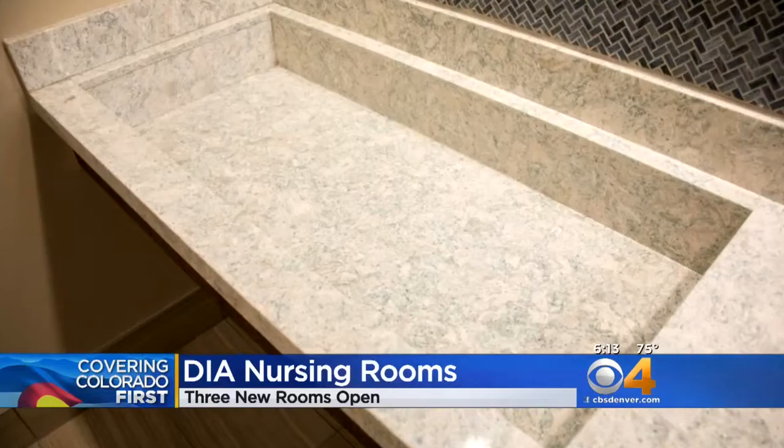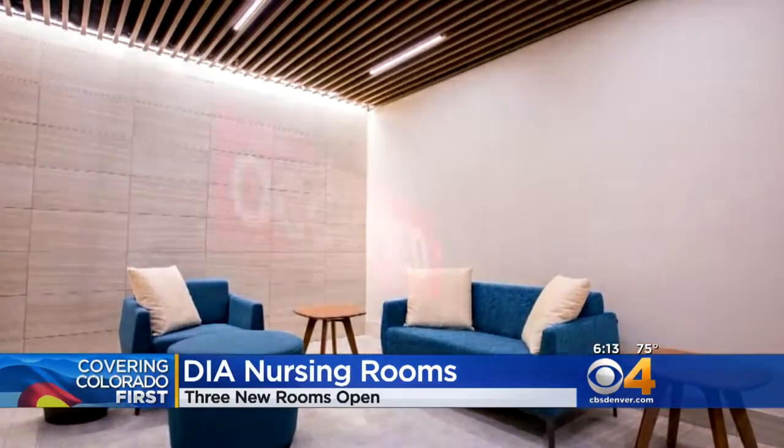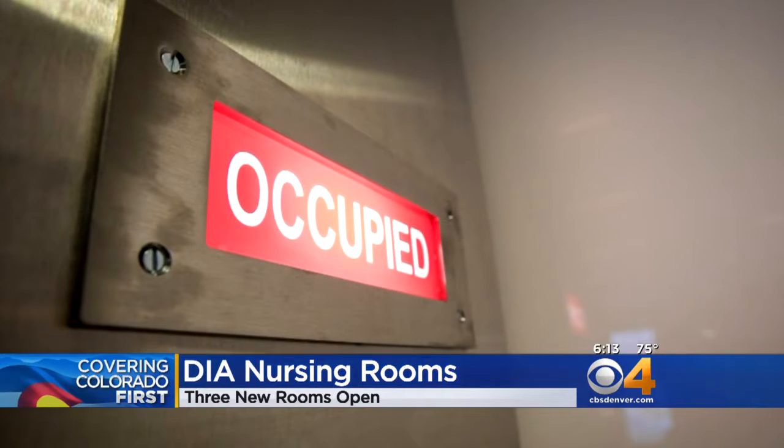They include family-friendly seating and space for siblings. The rooms are private. They can be entered with a code that's available through an intercom right next to the door.